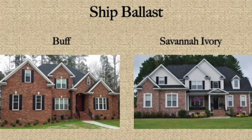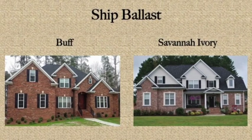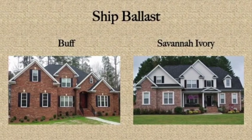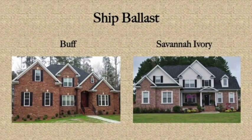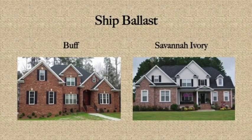The next two homes are built using ship ballast. The one on the left uses buff and the one on the right uses Savannah Ivory, an almost white mortar. This once again gives you a high level of contrast and greatly changes the look of your brick.